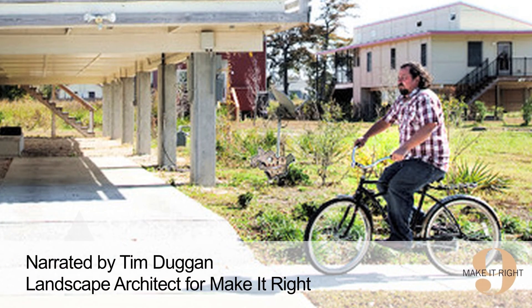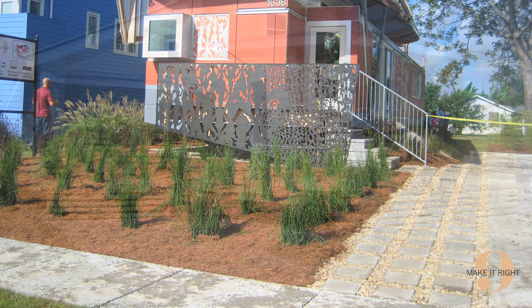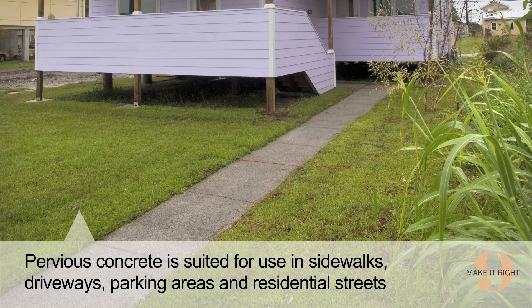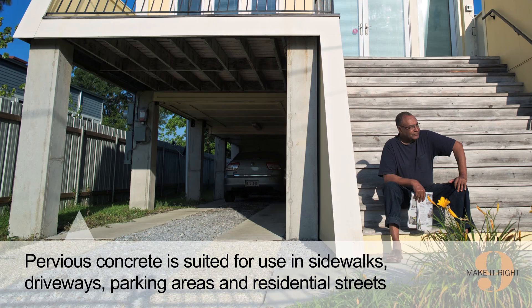Hi, I'm Tim Dugan, landscape architect for Make It Right. Among many of the environmentally friendly landscape choices a homeowner can make is choosing pervious concrete over traditional concrete. Pervious concrete is typically used in sidewalks, driveways, parking areas, and for residential streets.